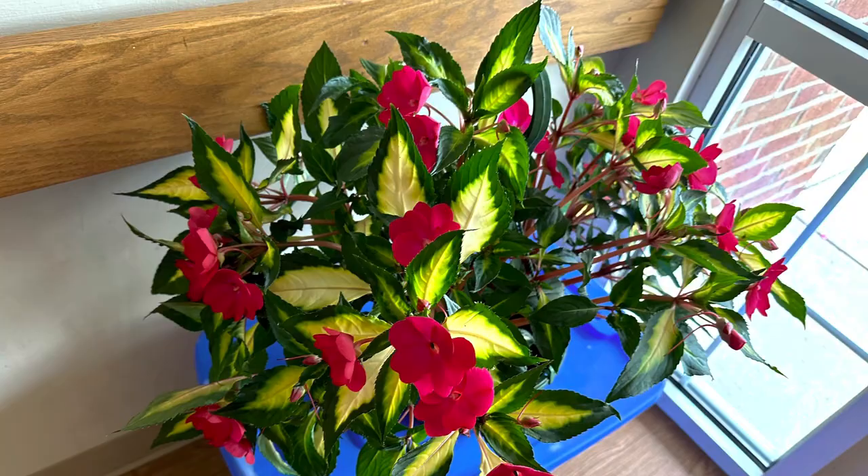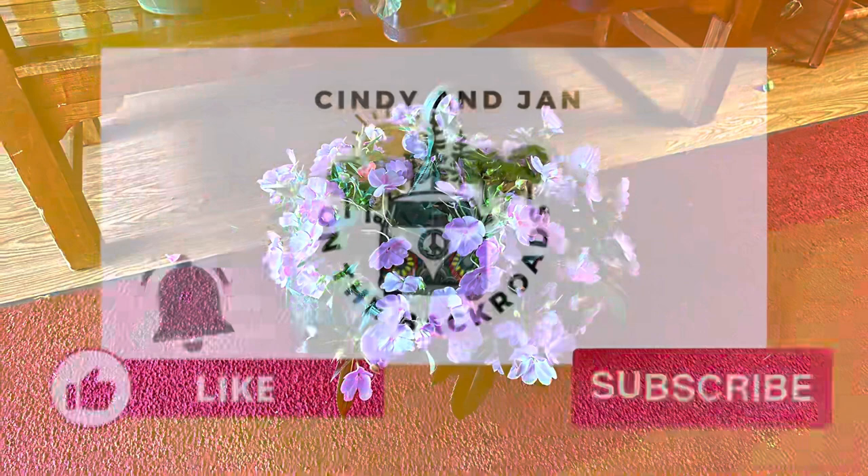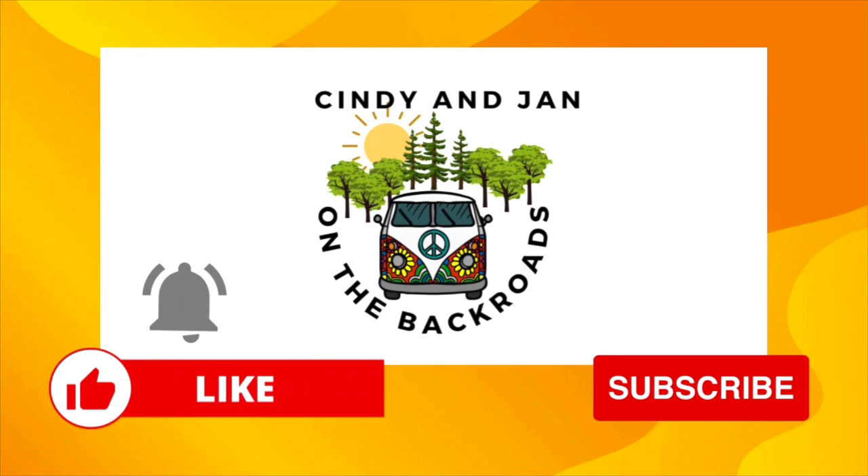If you enjoyed this video, please give us a thumbs up and like our YouTube channel and our Facebook page. We hope that you follow us and share this video so that others can find the covered bridge in Union, Ohio, just north of Inglewood and south of West Milton. And as always, we hope to see you on the back roads. Thanks for following us. See you next time. Bye-bye.